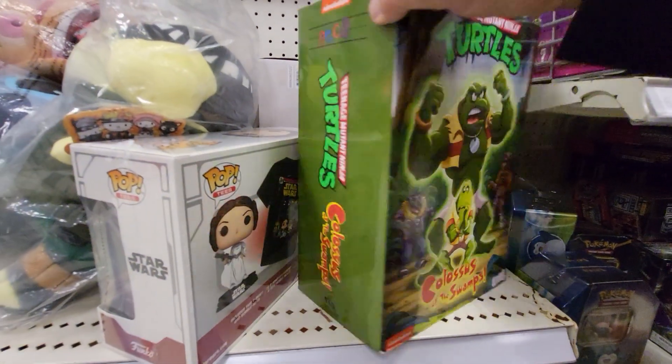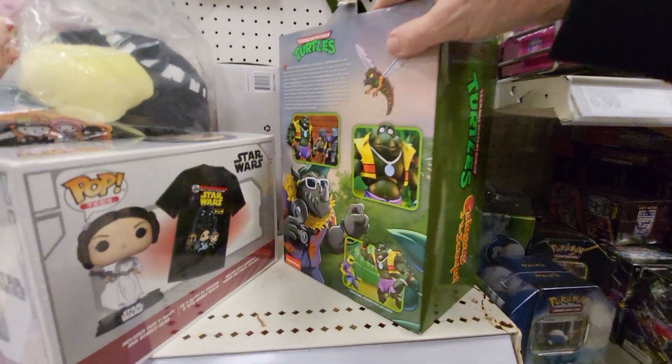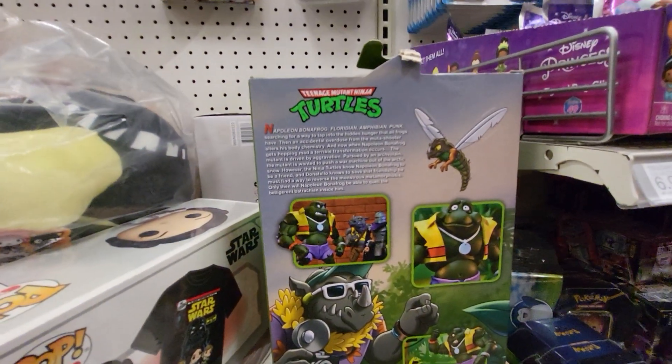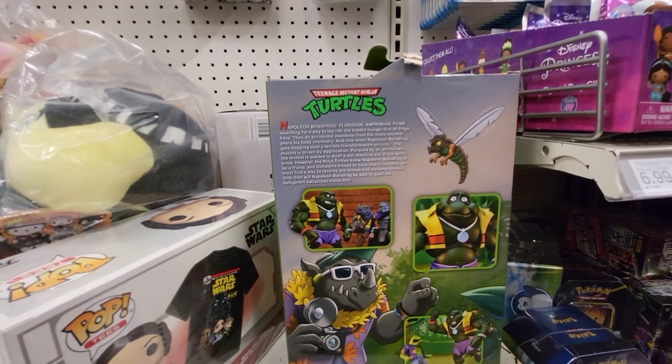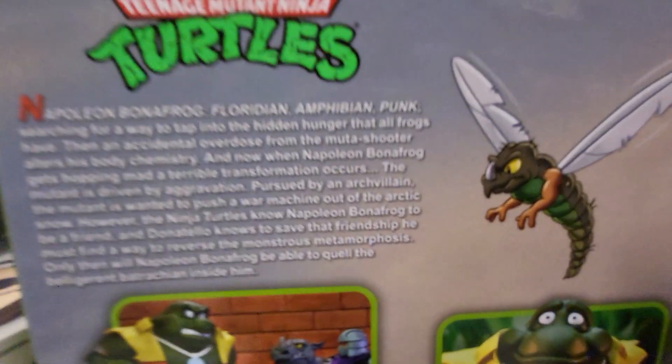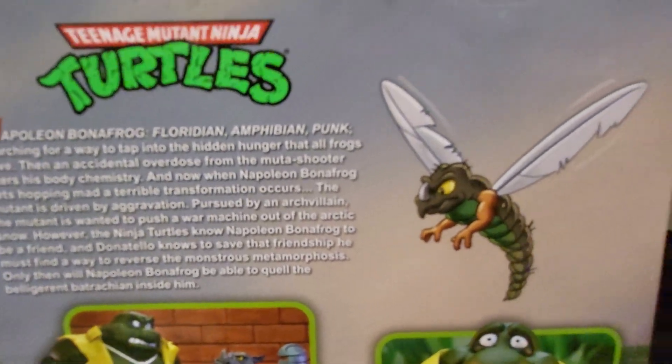Maybe on the back — Napoleon, Napoleon Bonafrog, Floridian Amphibian Punk — that's what it says, and I'll blow this up so you guys can see it better.